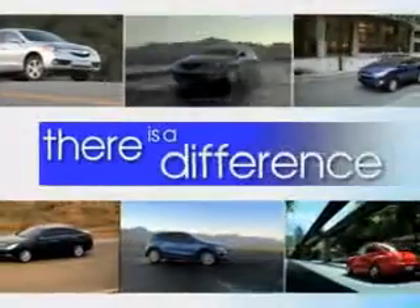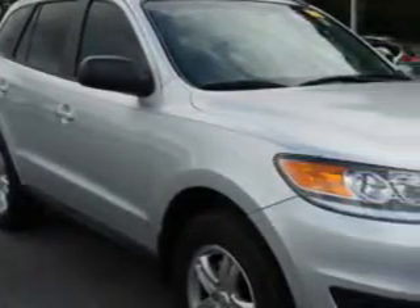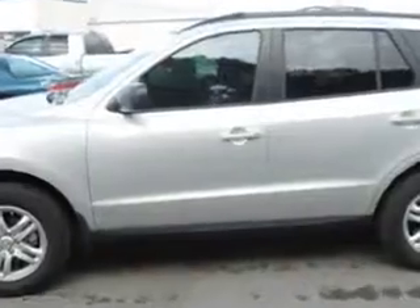When it comes to car buying, there is a difference — experience excellence at any Jenkins dealership. Imagine driving this silver 2012 Hyundai Santa Fe crossover, equipped with a four-cylinder engine and an automatic transmission. Enjoy an exceptional 28 miles to the gallon on this great SUV, with features like keyless entry, 12-volt power source, anti-lock braking system, alloy wheels,